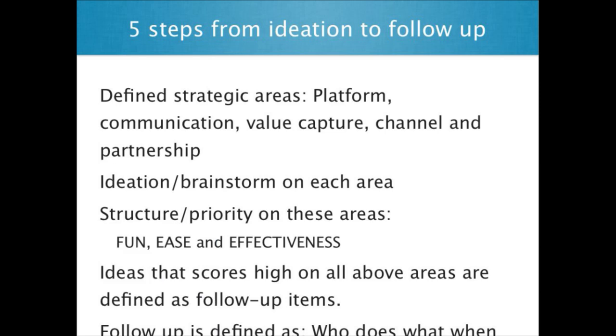So to do this, we had five steps from the ideation to the follow-up within each of these strategic areas.